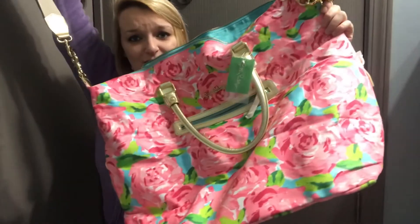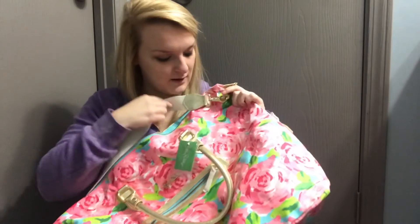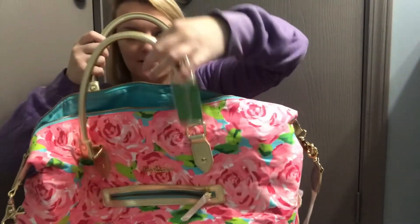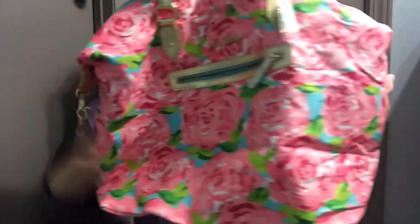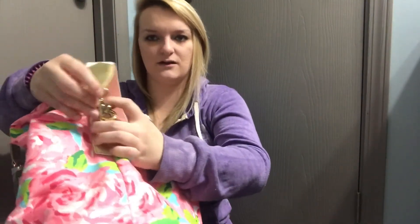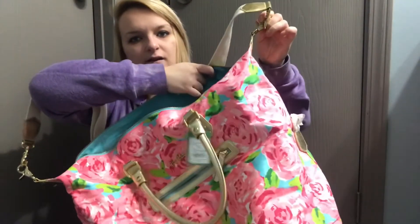Look at this duffel bag, guys — this is amazing! This is the weekender, as it's called. The tag is still in the plastic; you can see it says right on here it was a gift with purchase. I don't know how much the spend was. We have the two gold handles — very nice and large — and then it has this shoulder strap, and it also has where you can hook it to make it a little bit smaller, or you can leave it up so you can fit a little bit more in it.